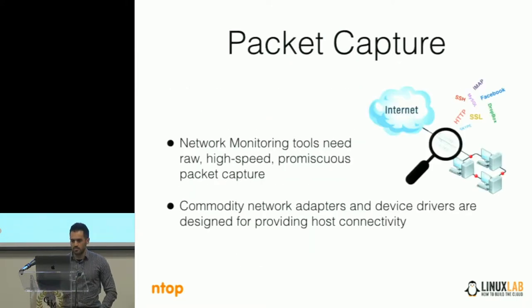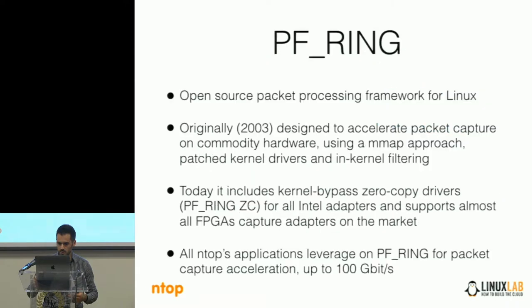Today we will talk about packet capture, so PFRing, because when you monitor a network you need to capture raw data at high speed, because you capture promiscuous traffic. You have to capture all the traffic flowing on a link, and link speed today is up to 100 gigabits. If you look at a standard PC, we usually have a standard network adapter. When we started creating this library, it was based on commodity adapters in order to reduce the gap between standard adapters and specialized adapters that were really costly.